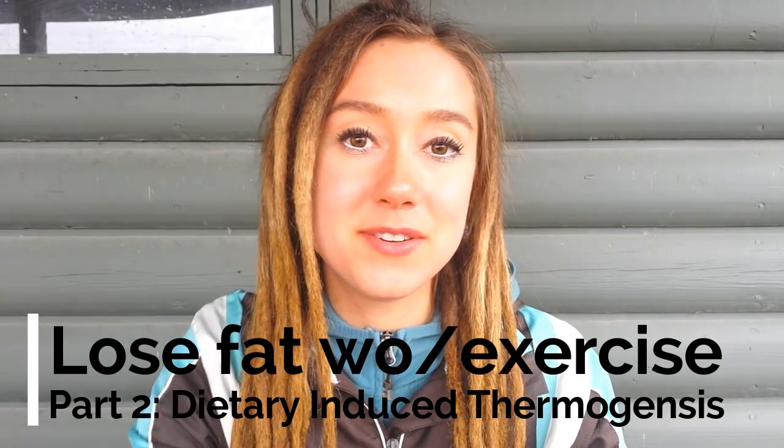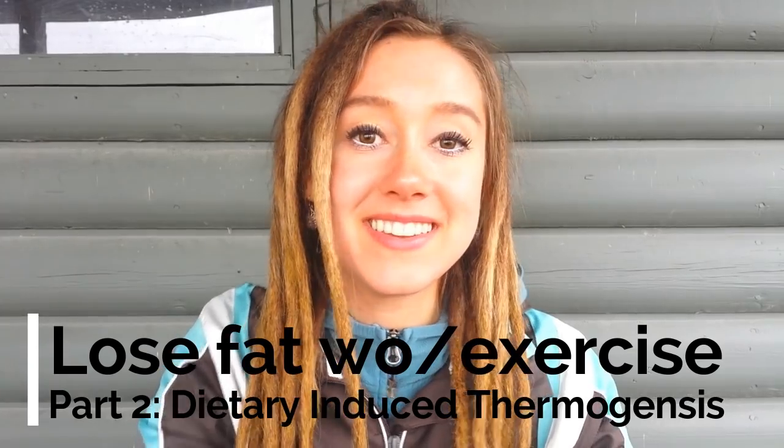Hey guys, what's up? Welcome back to another episode of Earthly Nutrition. Today we are following up our last video, Lose Fat Without Exercise Part 1, NEAT, with Part 2, DIT.